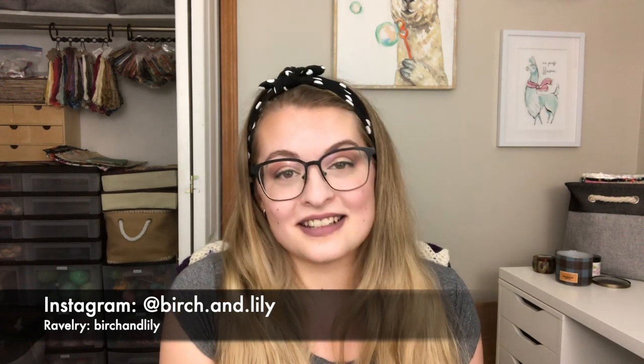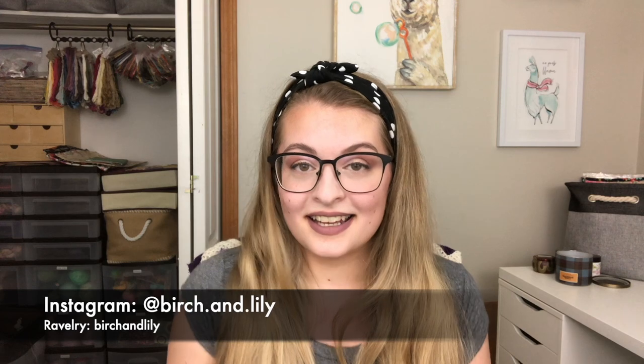Hello, welcome to my channel. My name is Amanda and this is Birch and Lily, where I talk about all of the knitting and cross stitch projects that I have worked on over the past couple weeks. Today's video is a little bit different, and I'm sure you noticed that it's going up on a day that it normally doesn't.